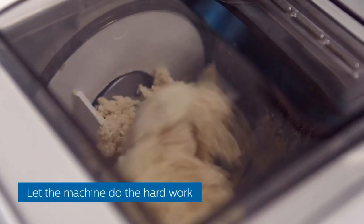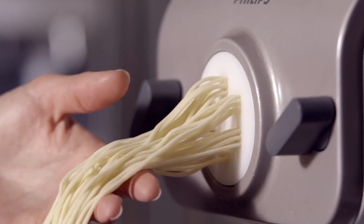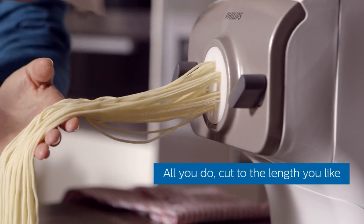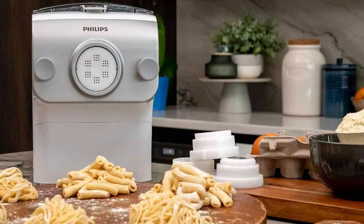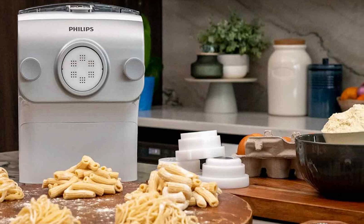With 4 interchangeable pasta discs for crafting spaghetti, fettuccine, penne, and lasagna sheets, this machine transforms the pasta-making process into a breeze. In a mere 10 minutes, you can produce a generous half-pound of pasta, allowing you to effortlessly cater to your family and guests.